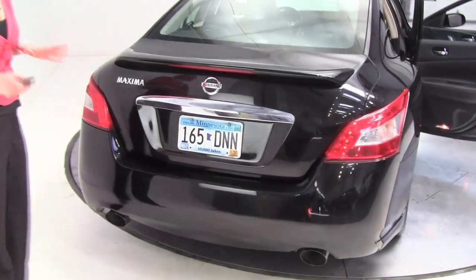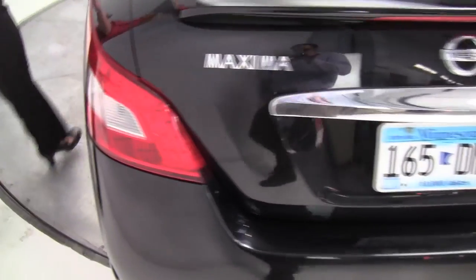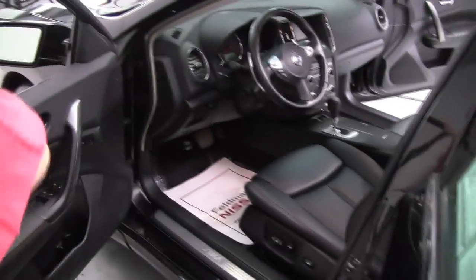Love the Maxima — it's a four-door sports car. It's all about performance and luxury. This V6 engine has won so many awards.